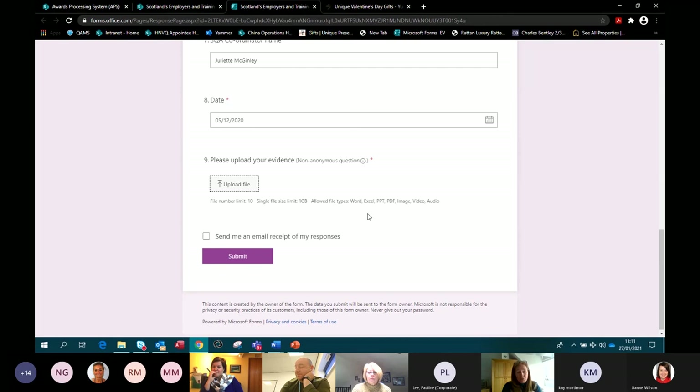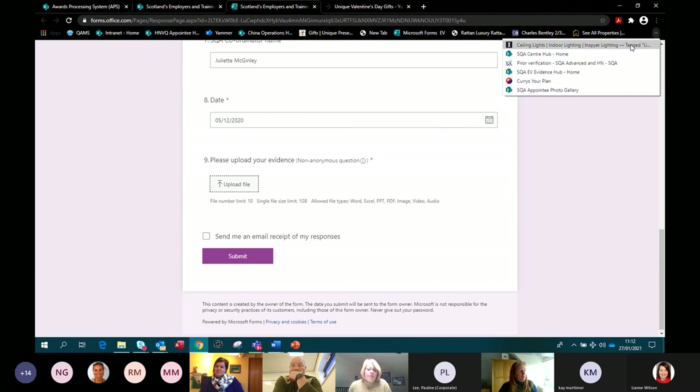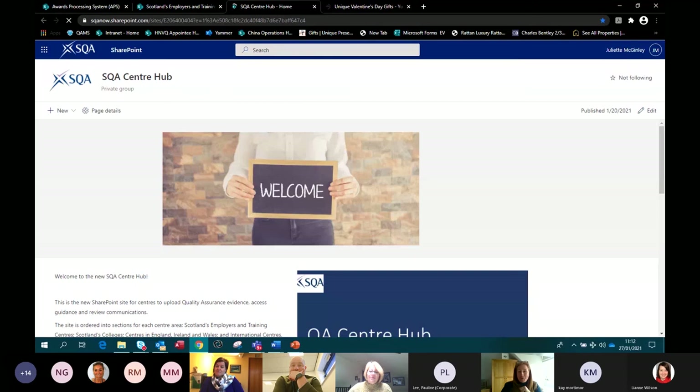Our EV is notified that the evidence is there and accesses our Evidence Hub to review it, ready for the virtual event. If additional evidence needs to be submitted, go back in, create another form, and submit — we'll get a notification and let the EV know. We did trial this system with centres who self-confessedly don't have great technology and are nervous about doing things online, and they came back saying it was very simple, very easy, and straightforward. We're hoping that opens it up for loads of centres to access the platform.